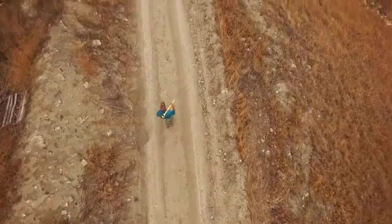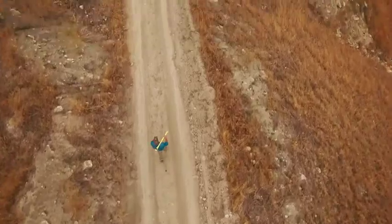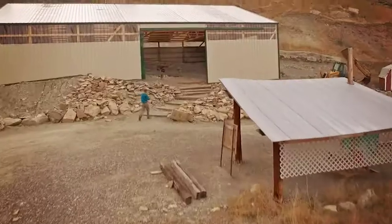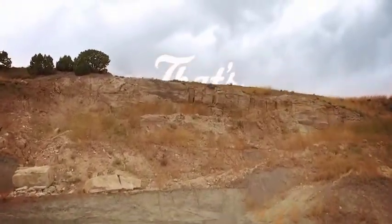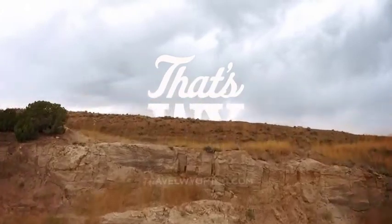I came to Wyoming because I love dinosaurs and I knew that Wyoming had some of the best dinosaur fossil fields in the world. So I came out here to study, I came out here to learn, I came out here to enjoy the fossil legacy that Wyoming has to offer. That's why.